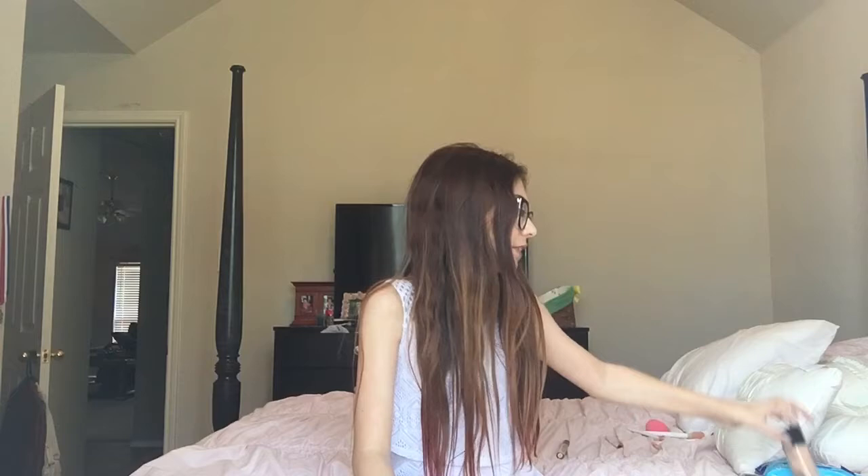The next thing I have is the Maybelline Fit Me Dewy and Smooth Foundation. This summer I've been loving the dewy skin look and I'm in the shade 115 Ivory. I like how it's so luminous and it just gives a nice brightening effect to any makeup look. I'll do swatches of everything at the end, by the way.